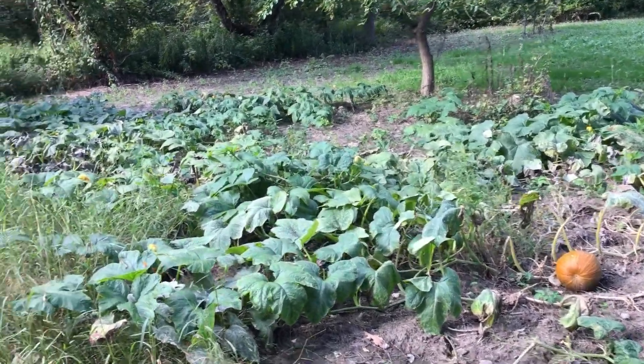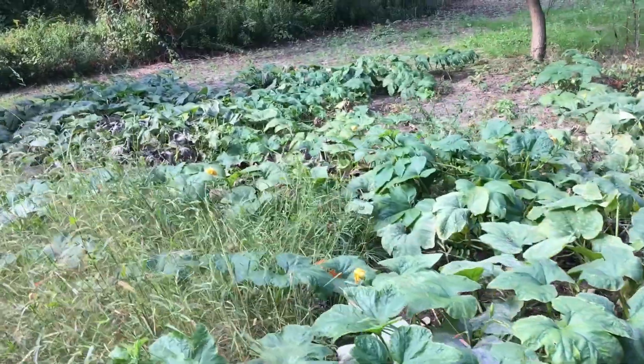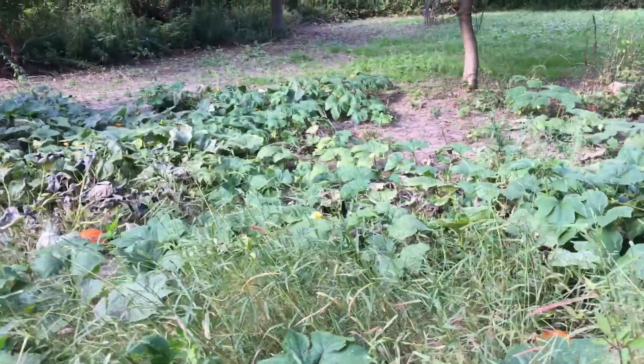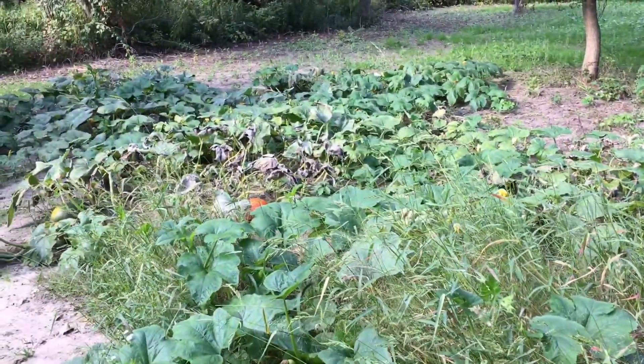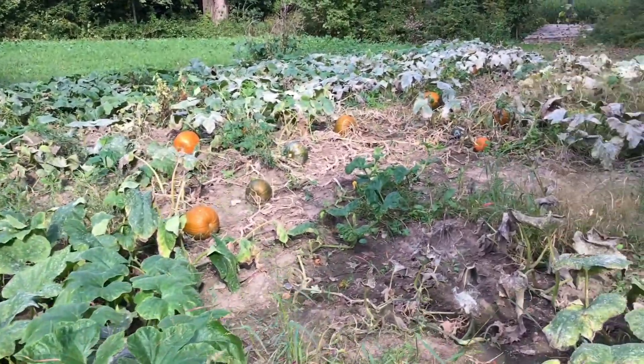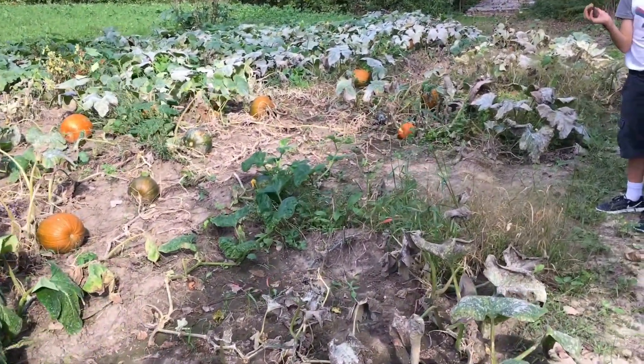Alright, so I got one more video for this Sunday — it's an action-packed Sunday. We did fishing, we did our target shooting, and now I've got a couple of chores to do. One of which is come out here to the pumpkin patch and pick the pumpkins off the plants that are dying.